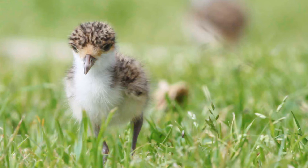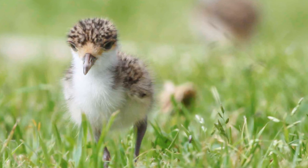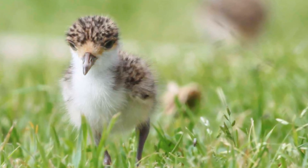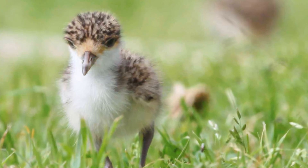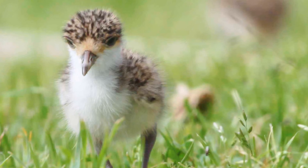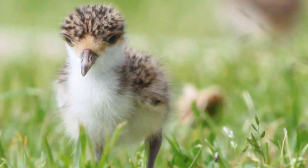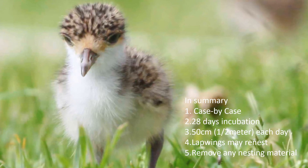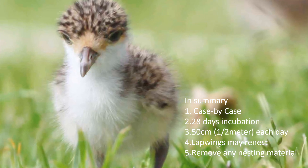I have found that most people are quite happy for lapwings to finish nesting in their yard if they have some information on behavior and know how much longer until the chicks hatch and parents move them away. If you must take the eggs away, explain that re-nesting may occur. Request that they remove any leaf litter from gutters and rooftops, which will help deter further nesting. In summary: moving eggs is a case-by-case scenario; 28-day incubation period; move eggs 50 centimeters or half a meter each day; if removing eggs, lapwings may re-nest; and remove any nesting material.